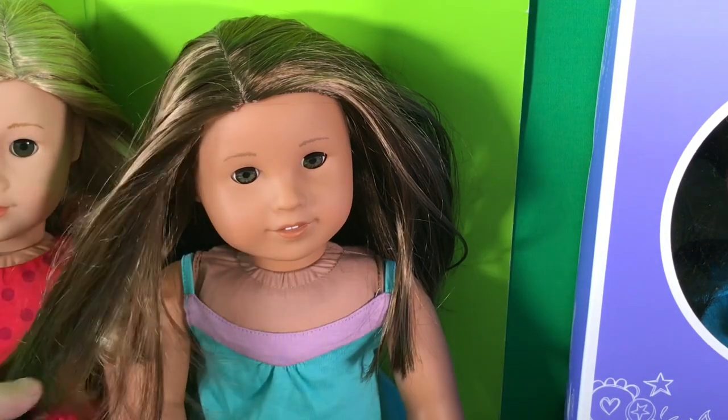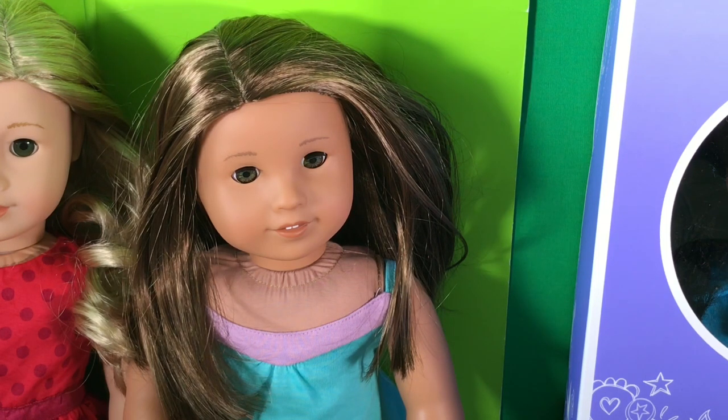I just love how they brought back the way Kanani looked but with a bit more manageable hair, because I have Kanani and I love her but her hair is a mess because I messed her up when I was like six. So I'm glad they made a similar looking doll.